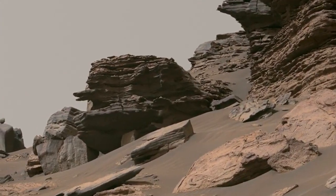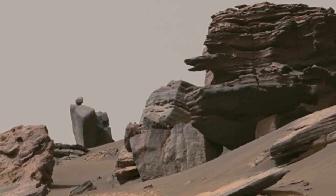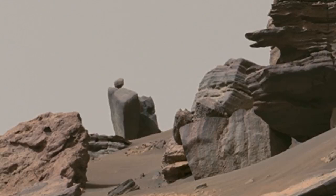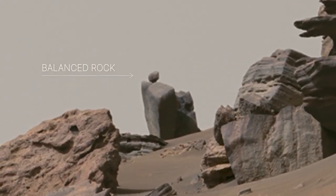These rocks have been sitting on the surface of Mars for billions of years. And over that time, wind erosion has shaped the surface into pretty interesting forms, like this balanced rock.